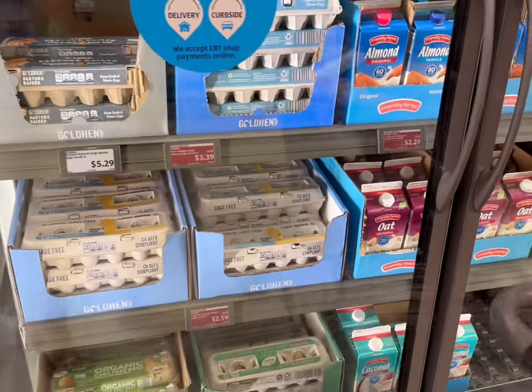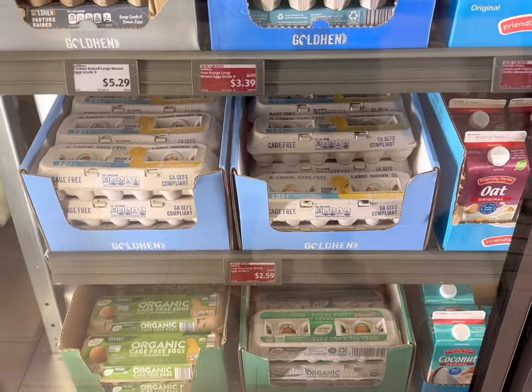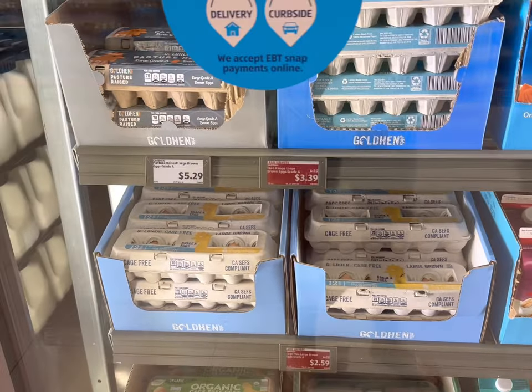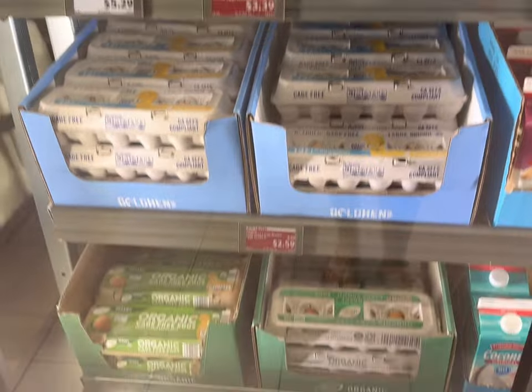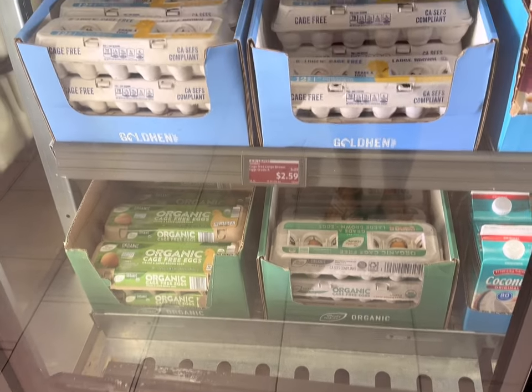They do have great prices on the cage-free large brown eggs — they're $2.59 right now, and the free range is $3.39, so just depending on what you want. I don't see the price on the organic but I'm sure it's a really good price too if the others are on sale.